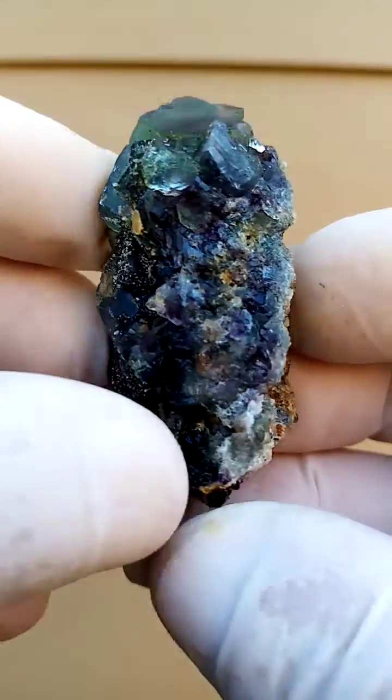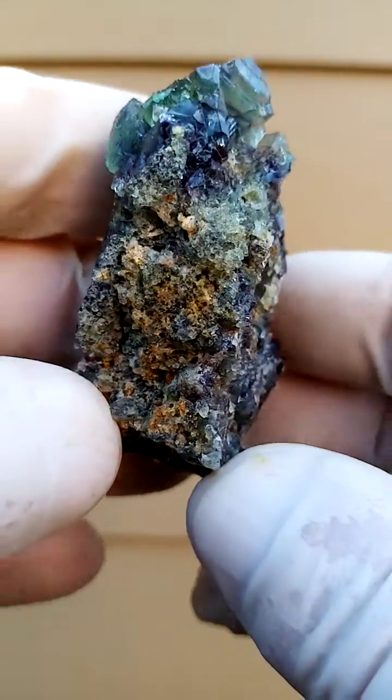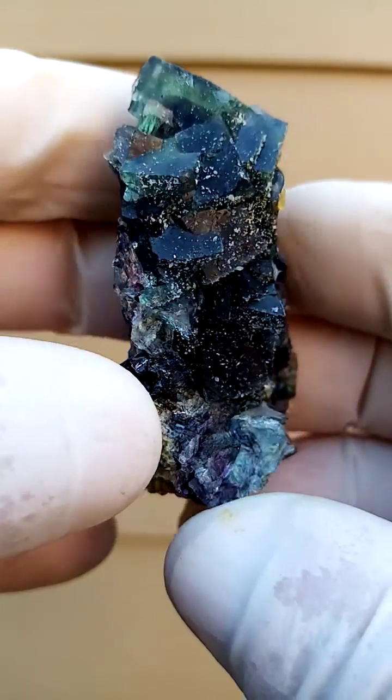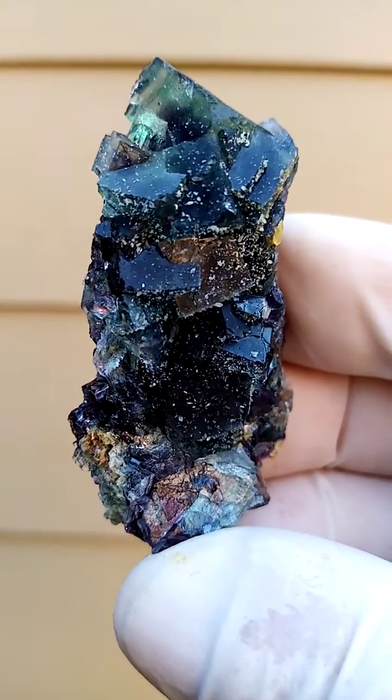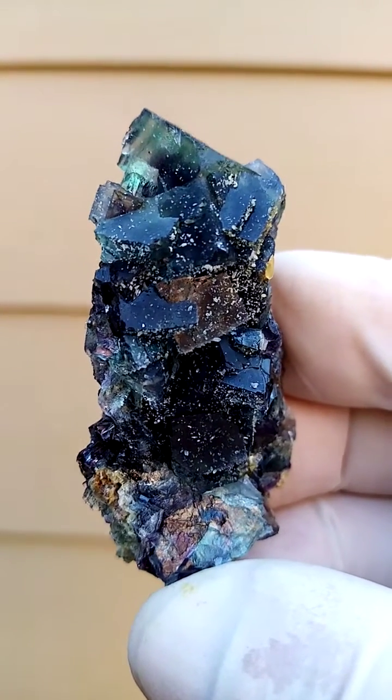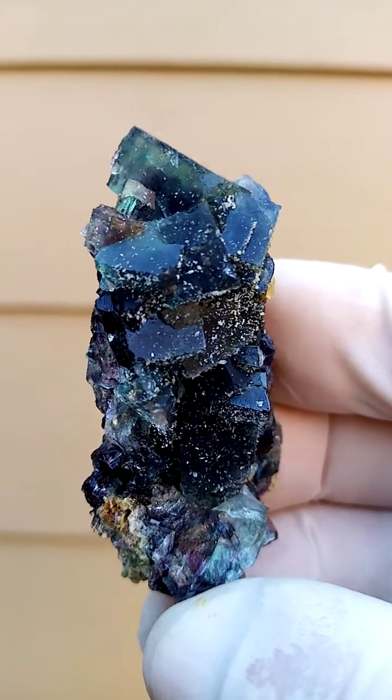That would be matrix on the back there, matrix running across here and across there. So in essence you've got this one display section, which is rather aesthetic. The Okarusa fluorites — they have a life of their own.